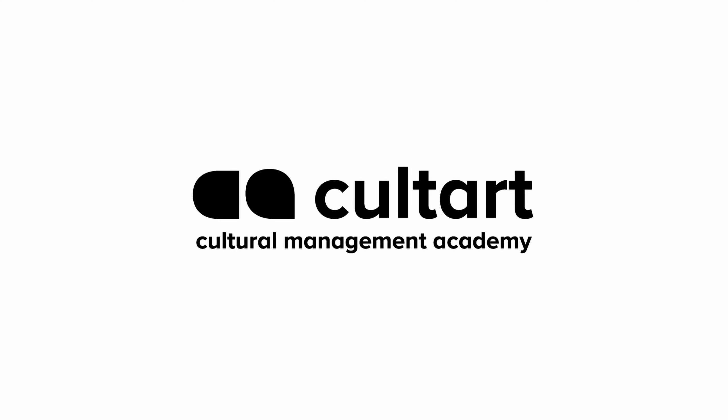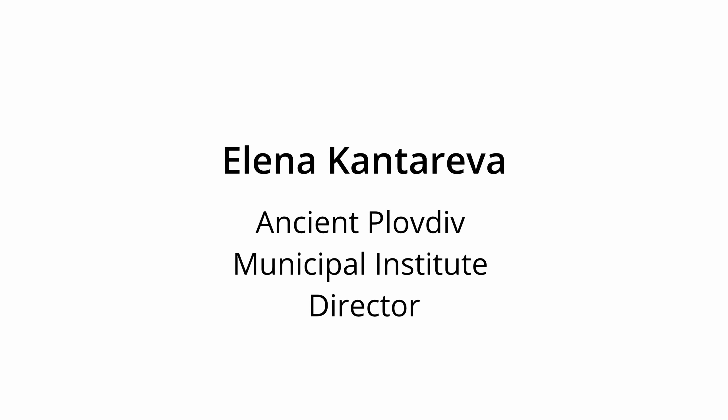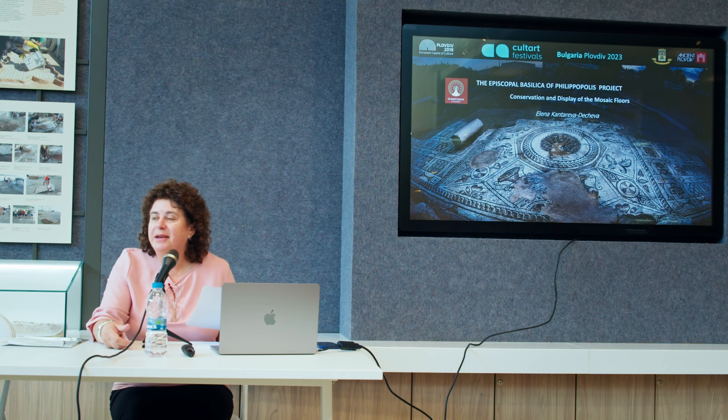Dear participants at the Cult Art Academy, first of all I would like to welcome you all to the Episcopal Basilica Visitor Center and on-site museum, and I would like to wish you a successful training process here and a nice day in Plovdiv.